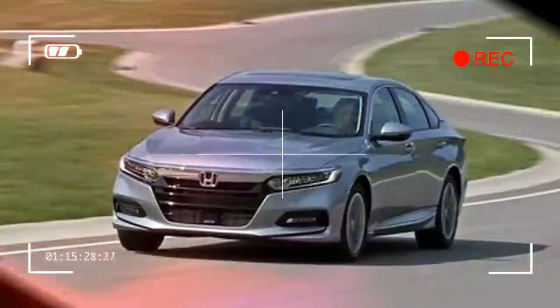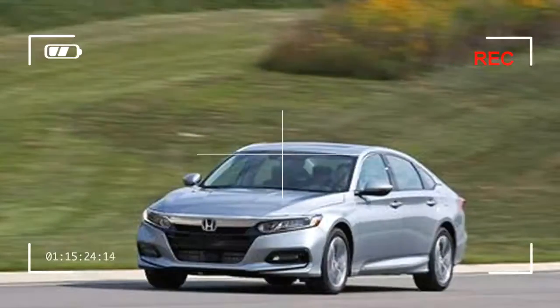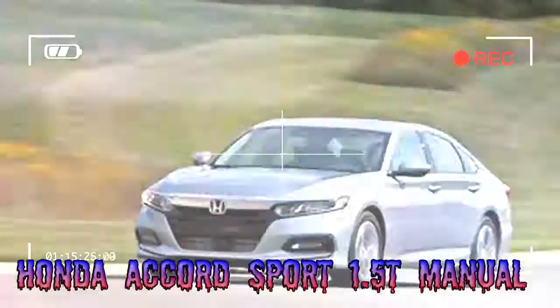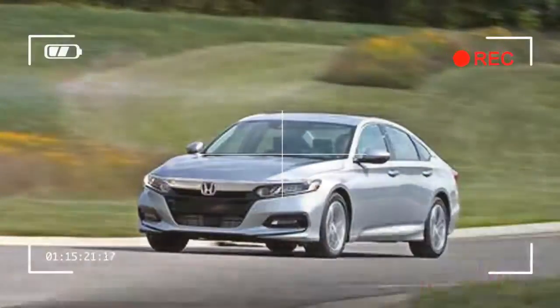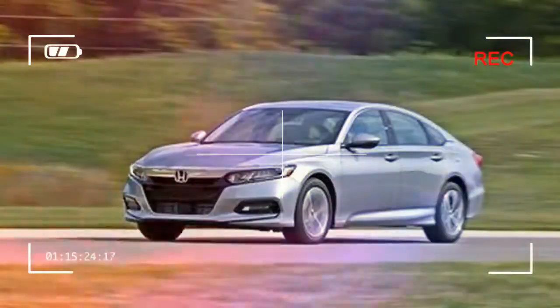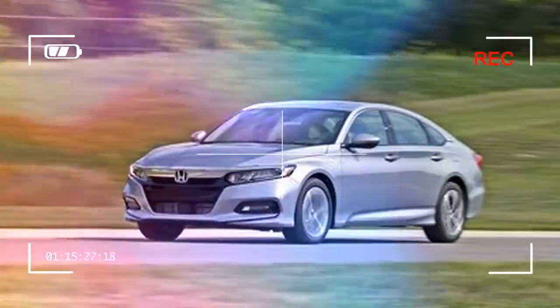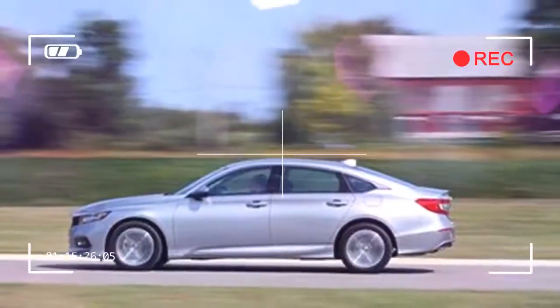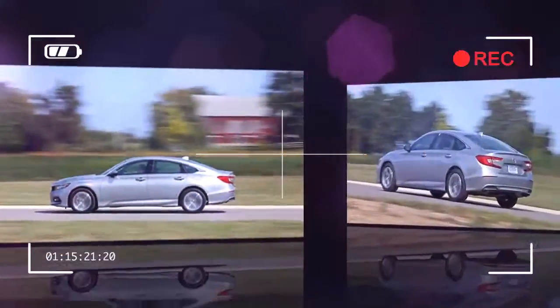The tall gear ratios help the Accord Sport 1.5T achieve EPA fuel economy figures of 26 mpg in the city and 35 mpg on the highway. Choosing the CVT raises the city figure to 29 mpg, but its highway number remains the same. On our 75 mph highway loop, this 1.5-liter car returned a thrifty 38 mpg, against the 2.0T's 32 mpg.